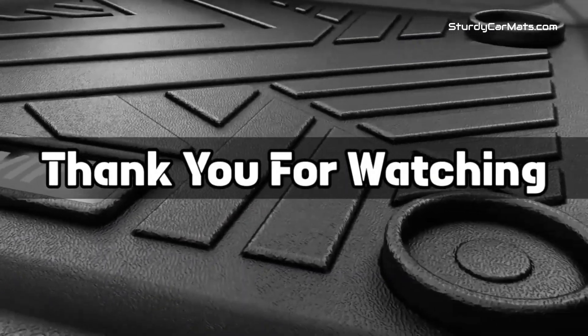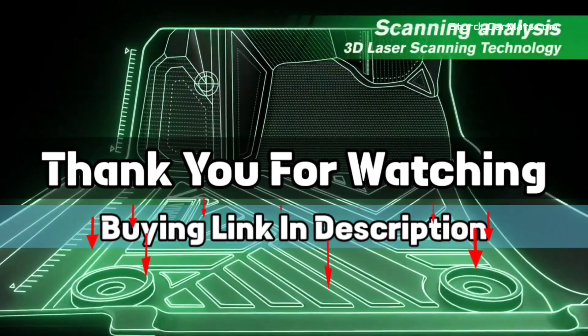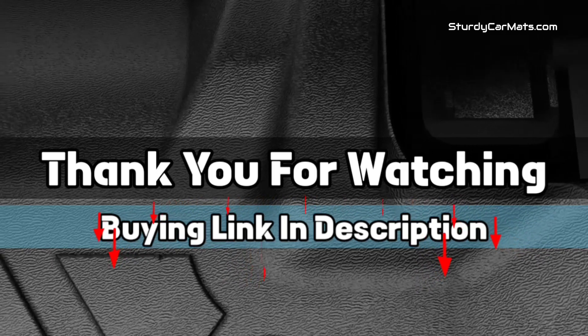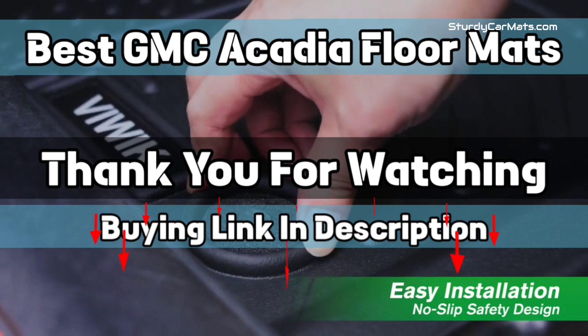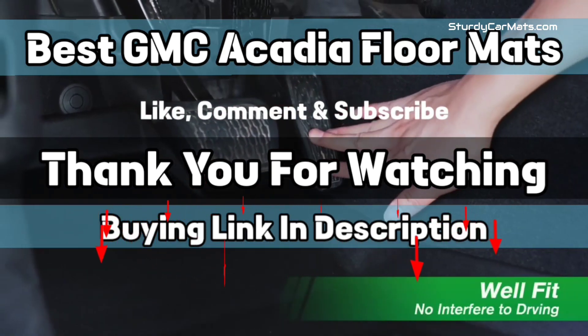Thank you for watching. The buying link is given in the description below so that you can check them on Amazon.com and choose accordingly. That's it from this video, and I hope you like this video on Best GMC Acadia Floor Mats. If this video is helpful to you, please give us a like, comment, and subscribe.